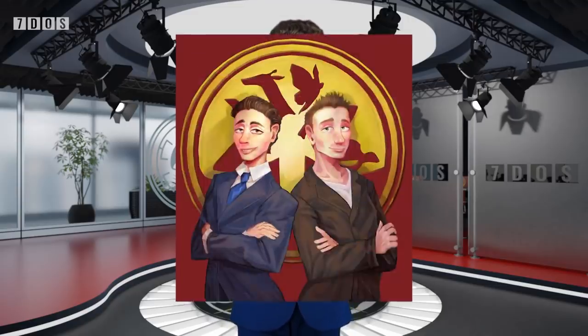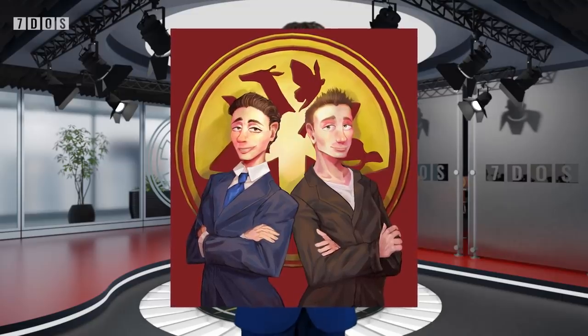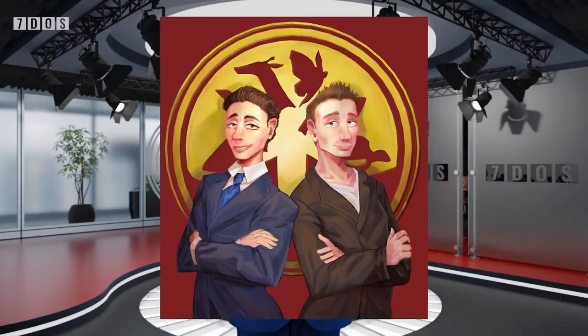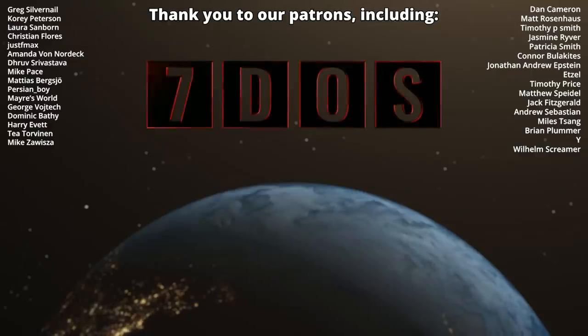Quick announcement before we stop for this week. Pepper Quinn made this incredible artwork earlier this week, and we liked it so much we put it onto a T-shirt. So head over to our merch store if that interests you. Link should be in the description, and the new designs should be available on our merch store. Anyway, have a wonderful week, and we'll see you next Wednesday.